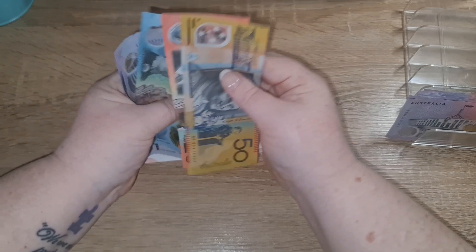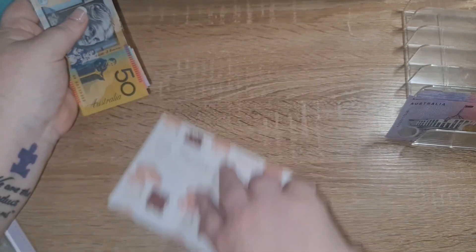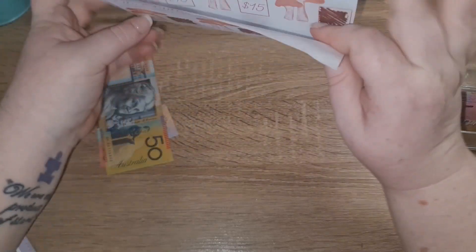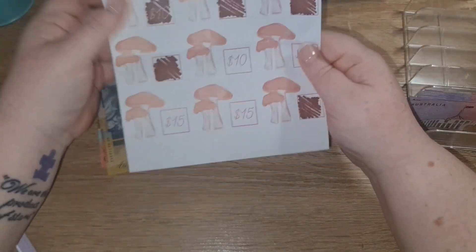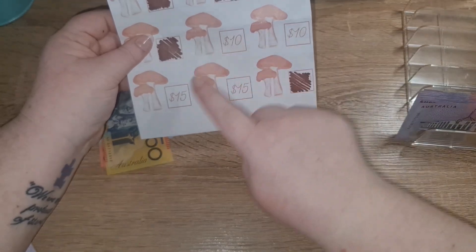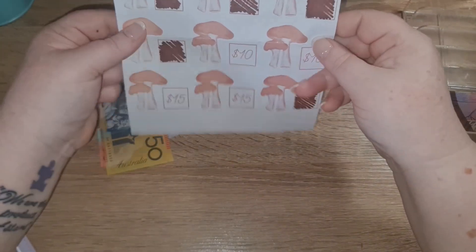So it's got fifty, seventy, eighty-five, ninety. I think we've only got a couple more and then it's done. You've got two tens and two fifteens, so I think next pay I might do like twenty-five for each, and then we should finish it next pay cycle.